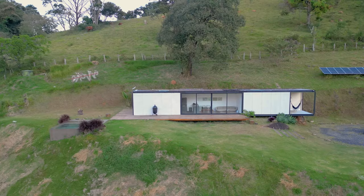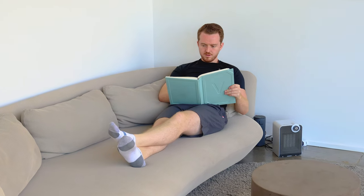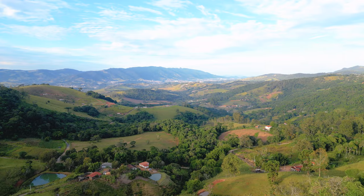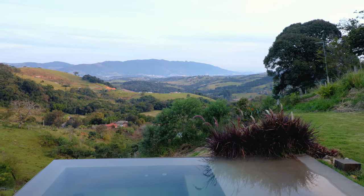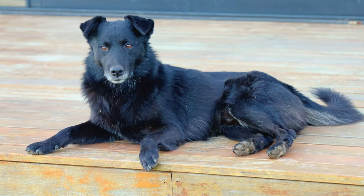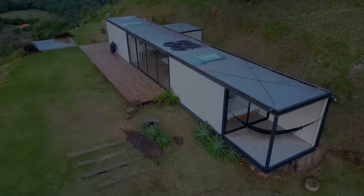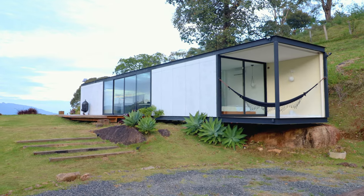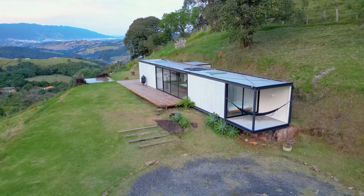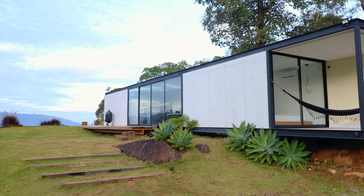Ladies and gentlemen, let's go and start the full tour. Welcome to Brazil and to Casa Vista. We are going to start on the front exterior. The home is split into three sections: you have a bedroom on either side, and then the kitchen and living room are in the middle.